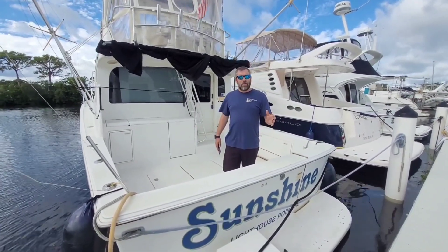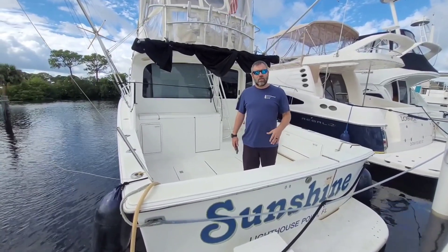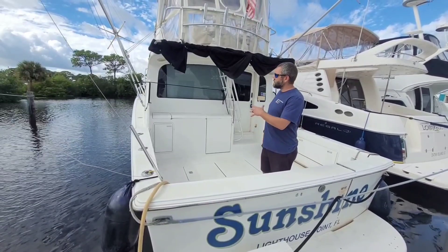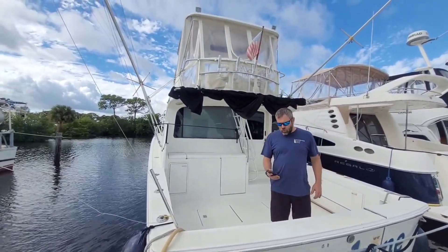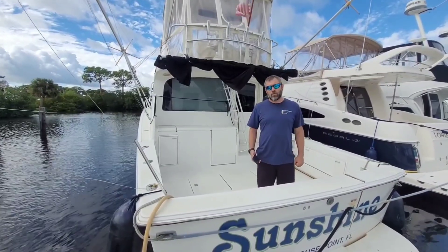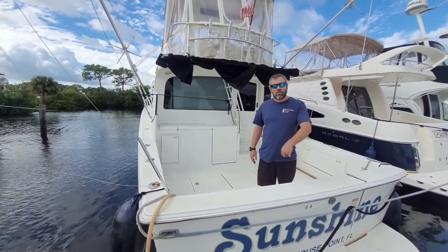Hi, I'm Captain Chris Knapp with Pendergrass Yachts. Today we're going to look at Sunshine. Sunshine is a 1997 Ocean 40. It is a sport fish as you can see. She features twin Caterpillar 3126s with 450 horsepower each, and she is currently listed for sale. Come aboard, let's take a look.